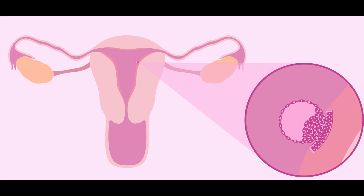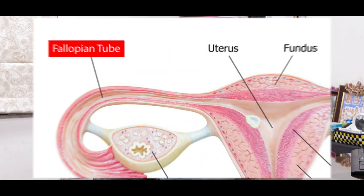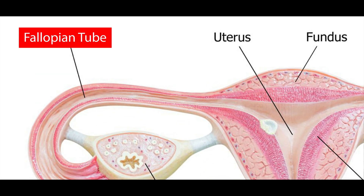Endometrium is the bed where the embryo is going to sit and grow — that is where the baby is going to sit and grow. The egg and the sperm mate in the fallopian tube, and after fertilization, it grows and travels to get attached to the endometrium. So this is the bed where the baby is growing.